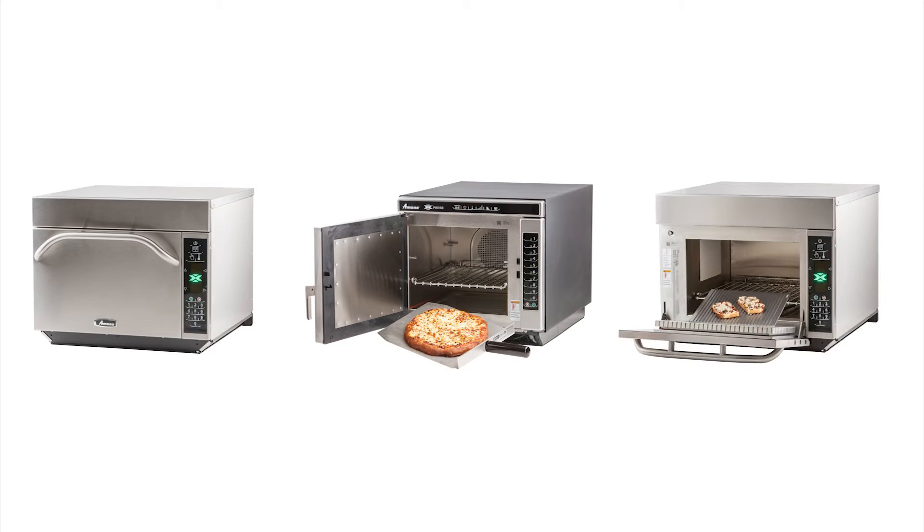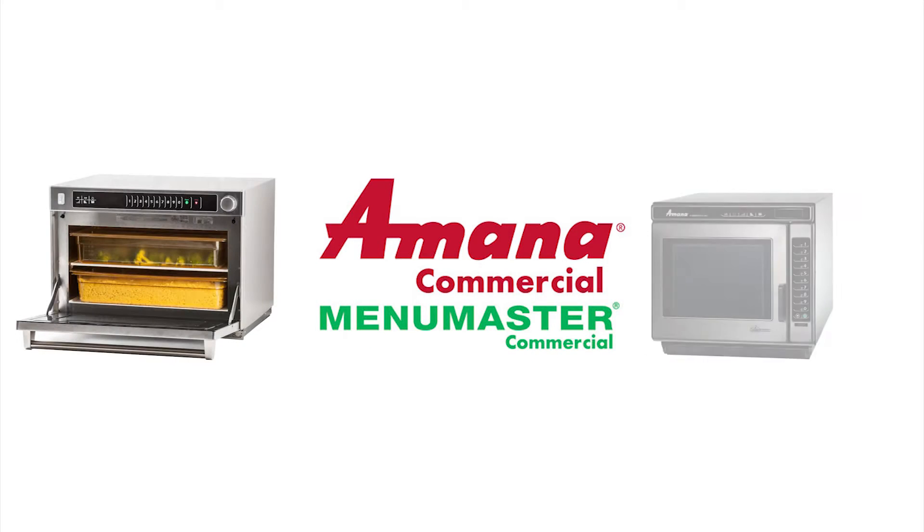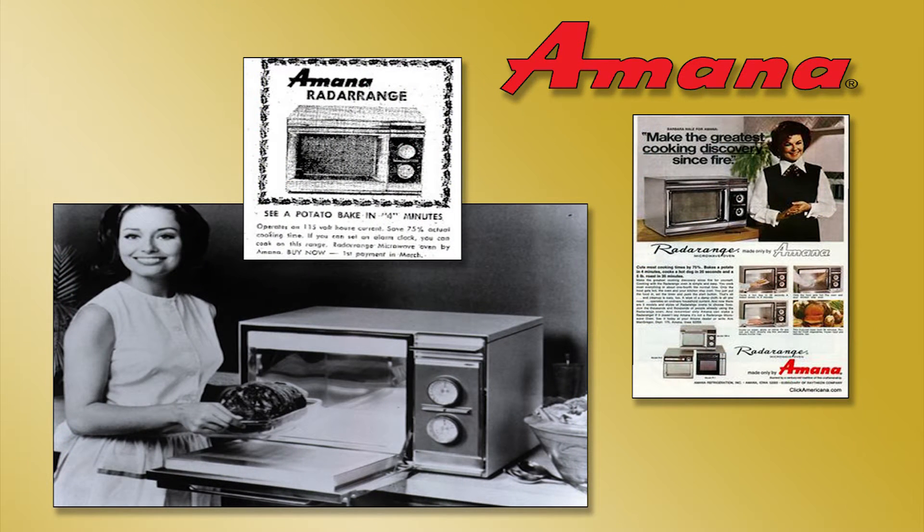ACP Inc. manufactures a full line of commercial high-speed cooking equipment carrying the Amana Commercial and Menu Master Commercial brands. The first countertop microwave oven was introduced over 50 years ago under the Amana brand.